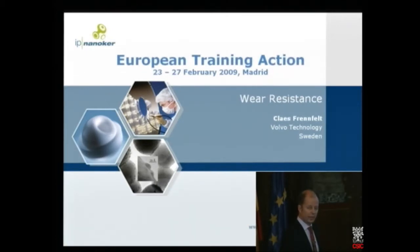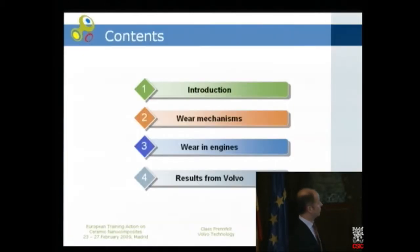I will talk about wear resistance, and wear especially. Maybe my talk will not be so scientific as the earlier one, because I'm from industry, and maybe it will be more application — to show some examples of wear failures. My talk covers an introduction, then we go through some of the wear mechanisms. We look at the wear in engines, because that's the main business for Volvo, and we also show some results from Volvo in the NanoCure project.